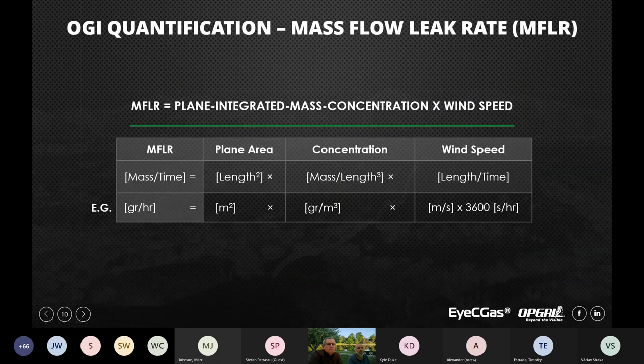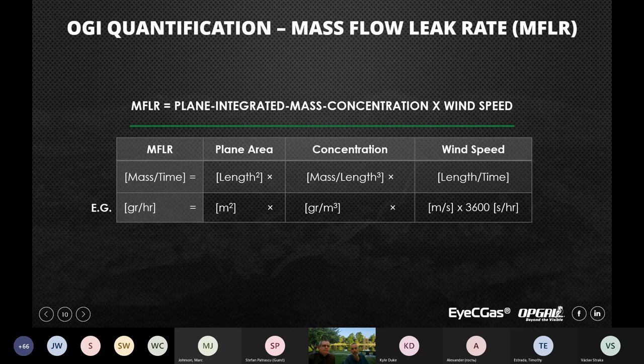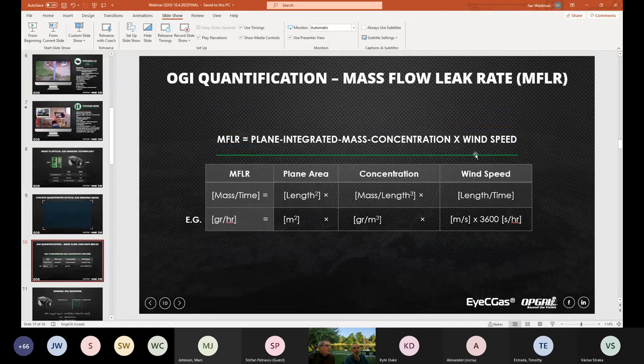Now we're going to go a little deeper into the scientific part and show how we've implemented all the scientific equations and applications into the actual software. Ram, who is the leader of this project, is going to continue from here.